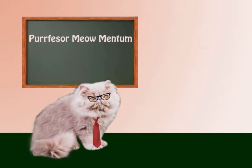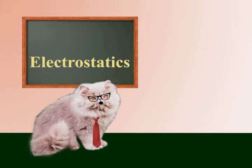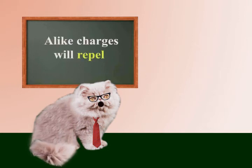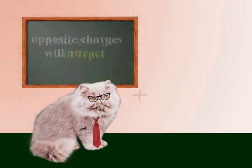Today's lesson will be electrostatics. First of all, there are two types of charges: positive and negative. Unlike charges will repel. Opposite charges will attract.